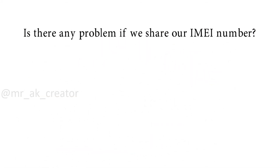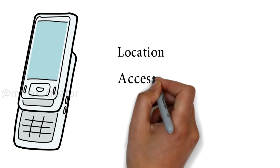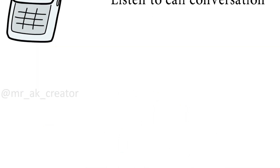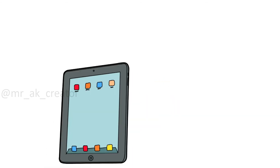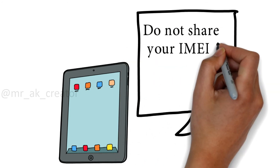Is there any problem if we share our IMEI number? The answer is yes. If you share your IMEI number, it will provide access to your location, it will provide access to your call logs, and people can record or listen to your mobile conversations. In brief, if you share your IMEI number, you are publicizing your private or personal data. So better, don't share your IMEI number.